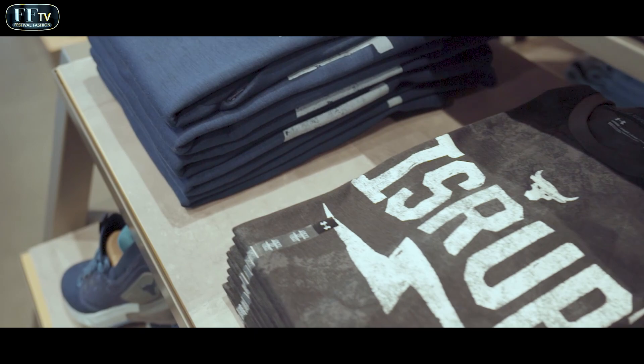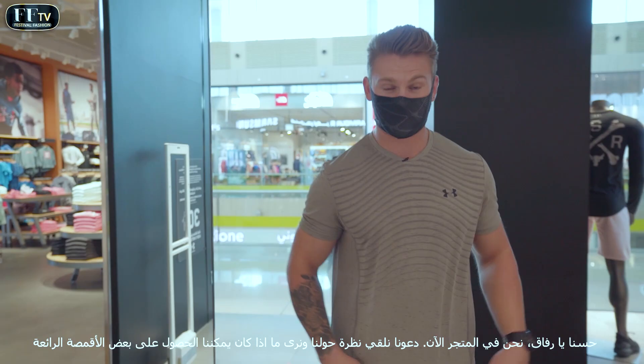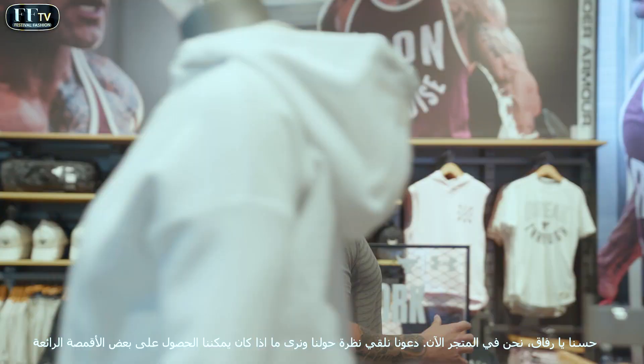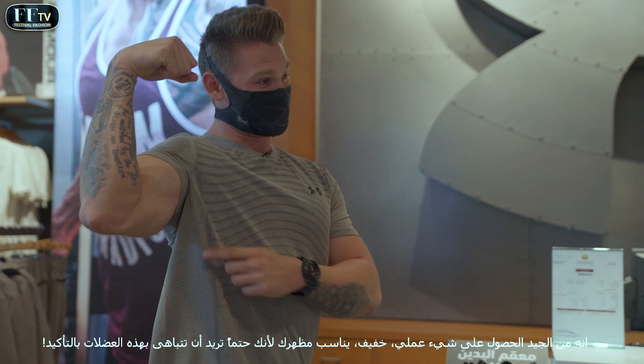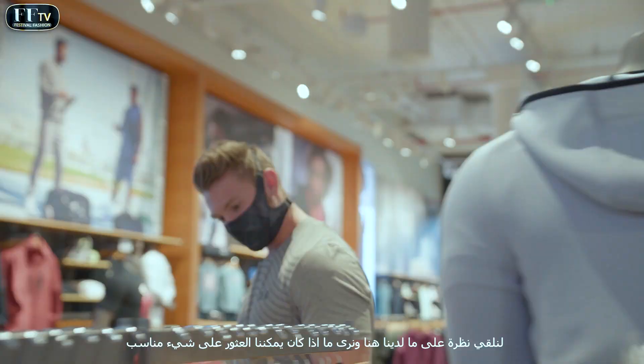We are in the store now, we're going to have a look around and see if we can get some nice tops. It's good to get something that's functional, breathable, fits nice — because you want to make sure you're showing off those guns. Let's have a look at what we've got here and see if we can find something nice.